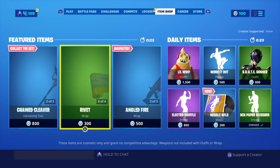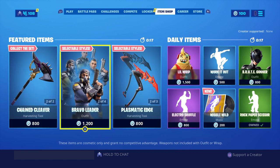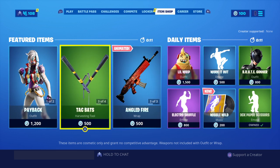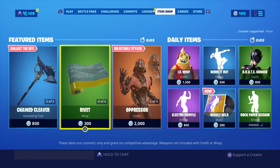The item shop should refresh in like 20 seconds, so hopefully we should be expecting some Batman skins or stuff like that. If not, hopefully we do get some new skins in the store and maybe some new wraps and axes and stuff. So without further ado, it's going to refresh about now.